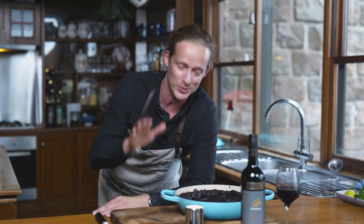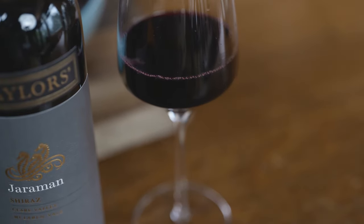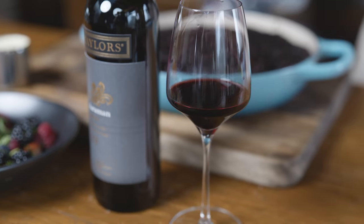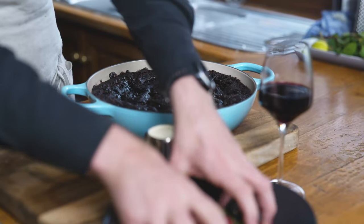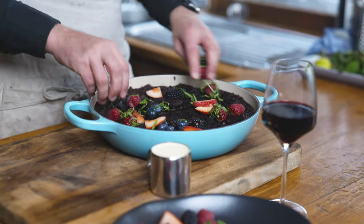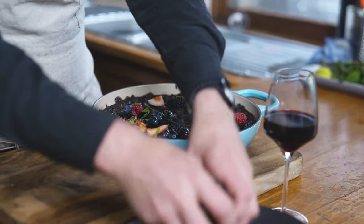And there you have it guys — the most decadent and delicious self-saucing pudding you will ever serve up in front of your family. I've matched it with the Taylor's Jaraman Shiraz. This Shiraz is a really perfect example of diversity in the Australian wine regions — it has hints of pepper, beautiful plum, and red summer berries, which is going to mix and match so well with this chocolate pudding.